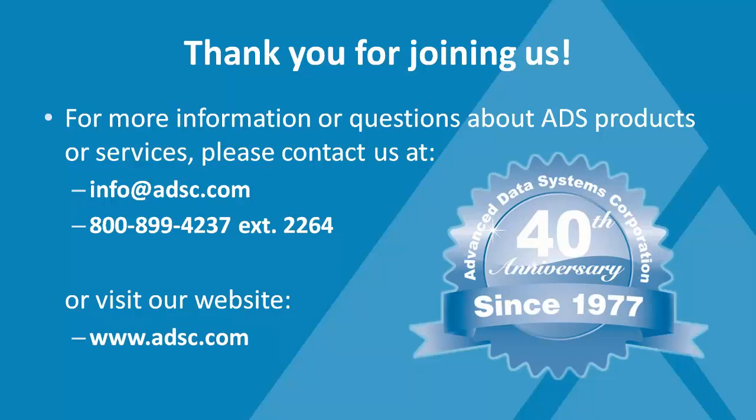Thank you everybody for joining us. We'll get the copy of the presentation out. For questions about Advanced Data Systems products or services, contact us at info@adsc.com or call 800-899-4237 extension 2264, or visit www.adsc.com. Thank you to Fernando for a great webinar, and thank you all for attending.